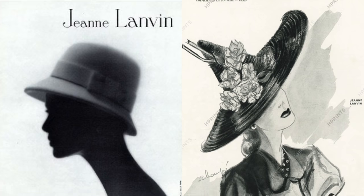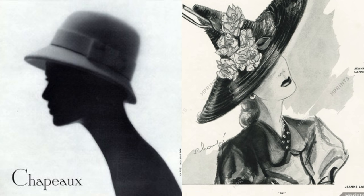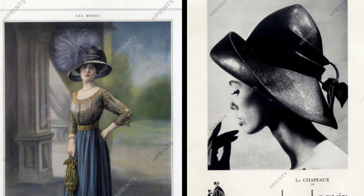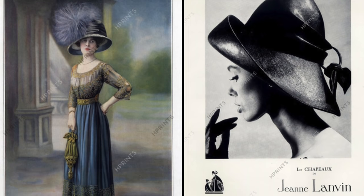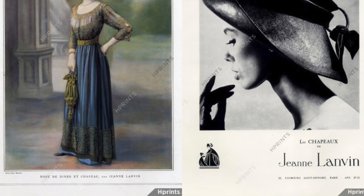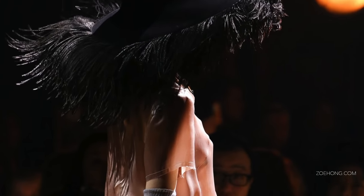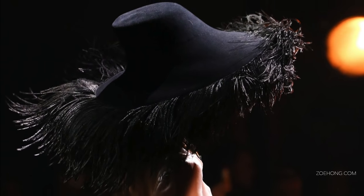Number two: hats. Jeanne Lânvin got started creating hats during an apprenticeship when she was 16 and opened her own millinery studio in 1889. She would make clothes for her daughter Marguerite, and people would ask her to make adult-sized versions of these ensembles, so Lânvin expanded her business into dressmaking.